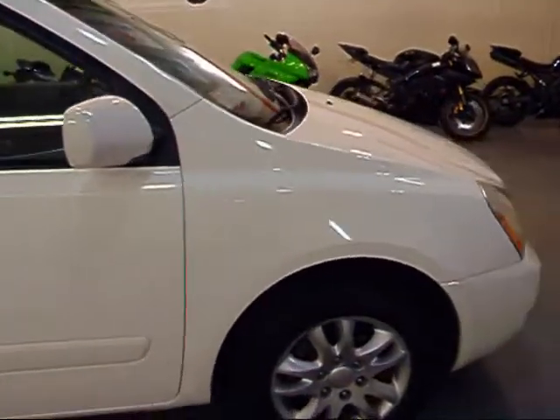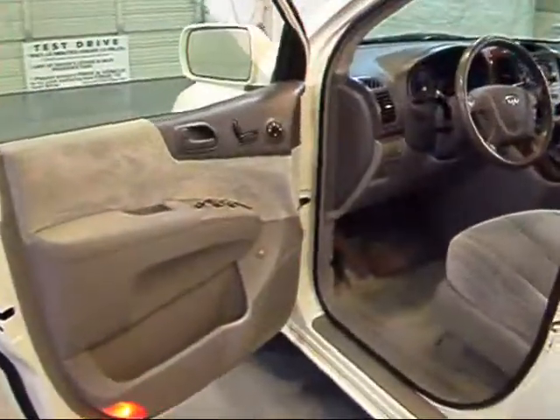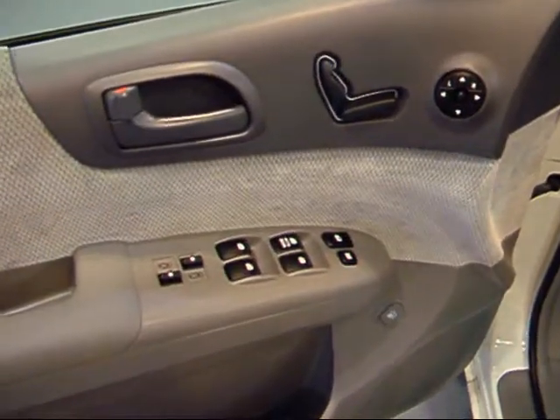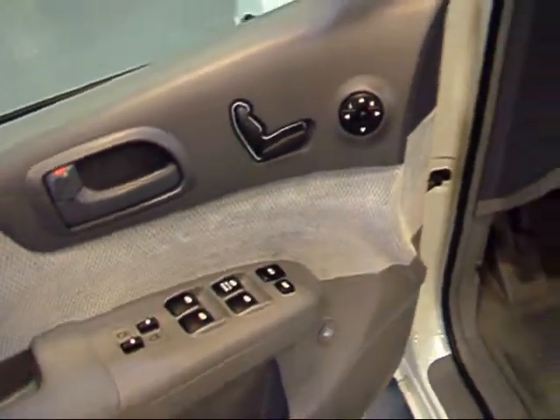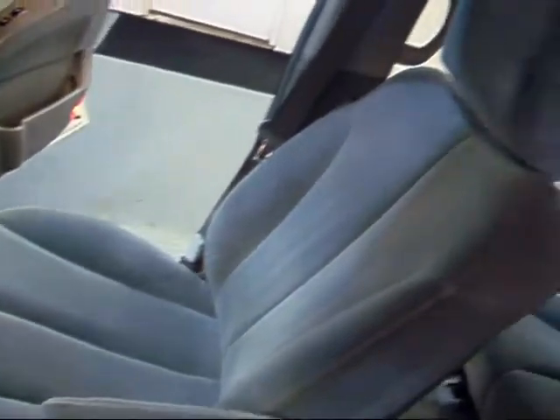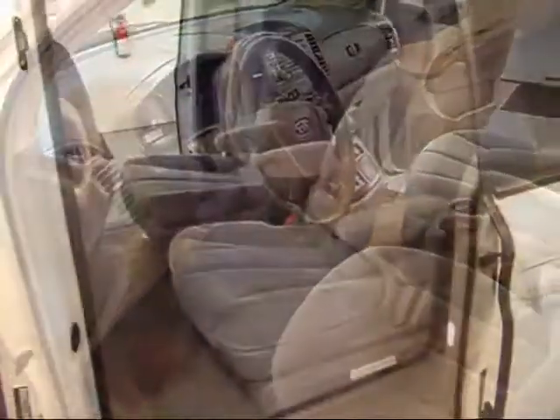It's a great minivan for the money. Let's take a look at the front — you've got your power windows, locks, and mirrors all right there at your fingertips on the door. You can see the seats are in really good shape, very comfortable cloth seats, and the dashboard is also in perfect condition.